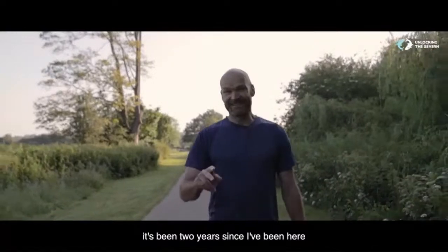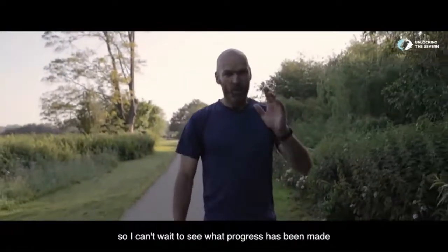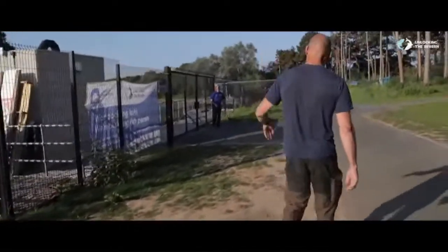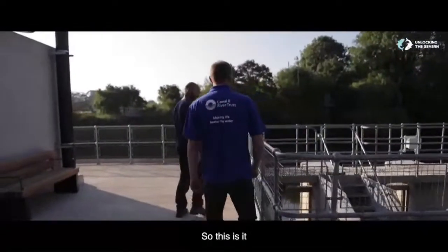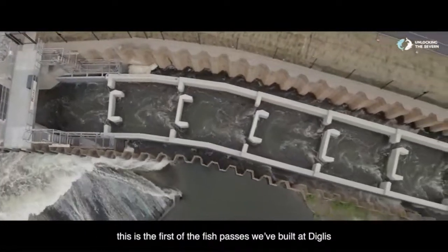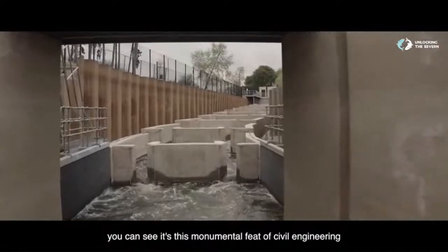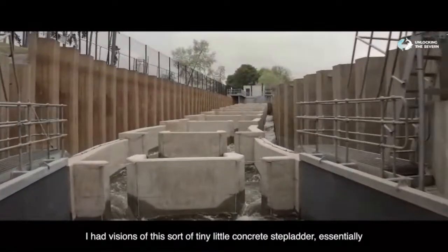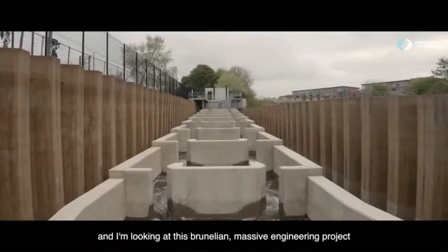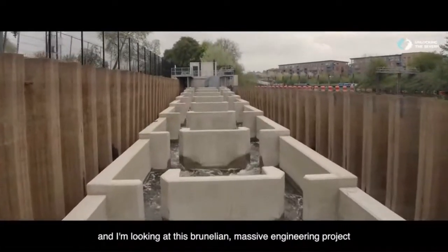It's been two years since I've been here, since I've walked along this towpath. I can't wait to see what progress has been made. This is the first of the fish passes we've built at Diglis. You can see it's a monumental feat of civil engineering. I had visions of a tiny little concrete stepladder essentially, and I'm looking at this Brunellian massive engineering project.